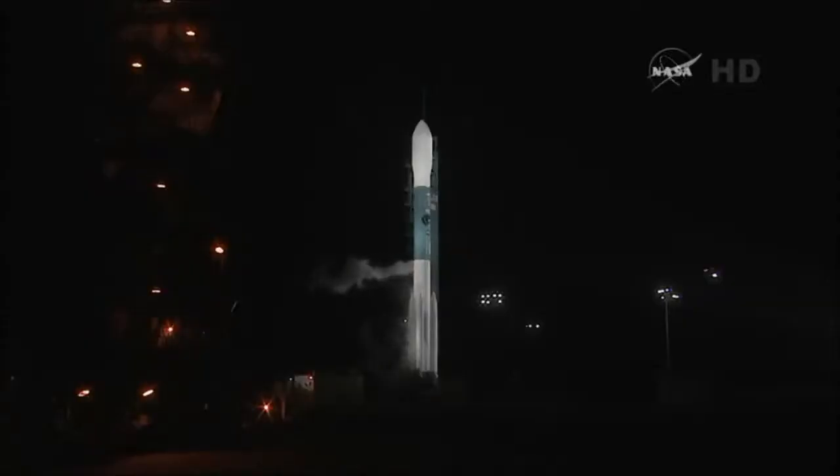This is Delta launch control, T-minus four minutes and holding. We just received an out-brief on the latest upper-level wind situation — upper-level winds are now green. We are green for a 6:22 liftoff. The latest balloon run data is being placed aboard the Delta II rocket into the guidance system, and we will be lifting off at 6:22 this morning. Upper-level winds are green.